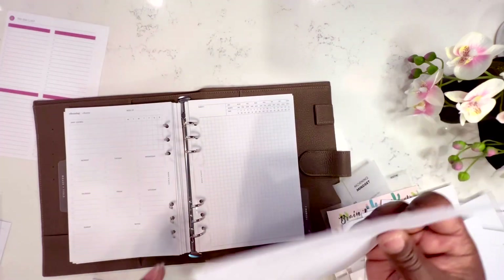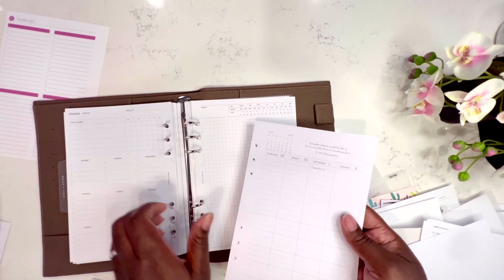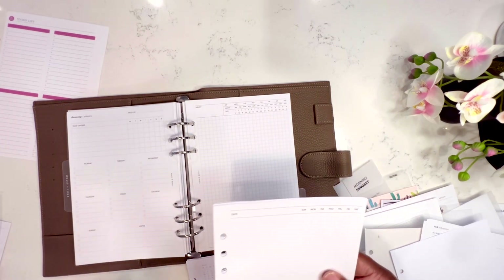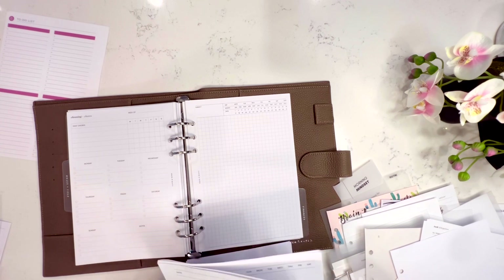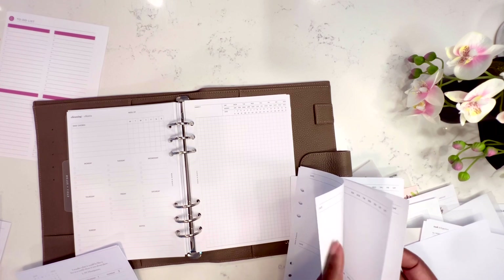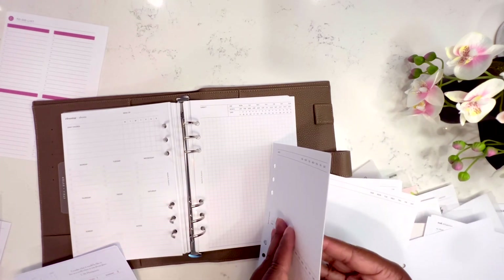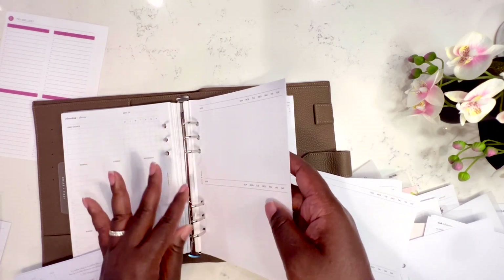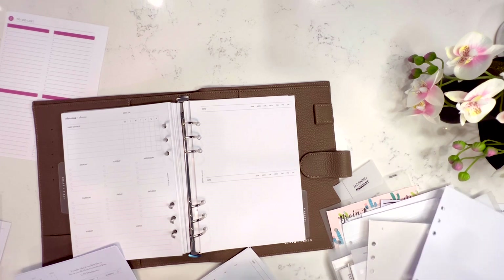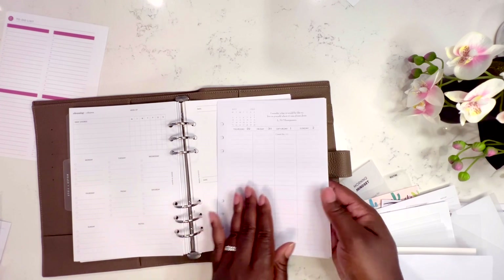I also have another style of meeting notes — I like having different styles in my planner so if it's a quick meeting I don't have to waste a whole sheet of paper. I like having different options. I put two sheets in. I also have the mom agenda, which is the planner I started the year off with — it has sections for my week and my kids, but it's blue.